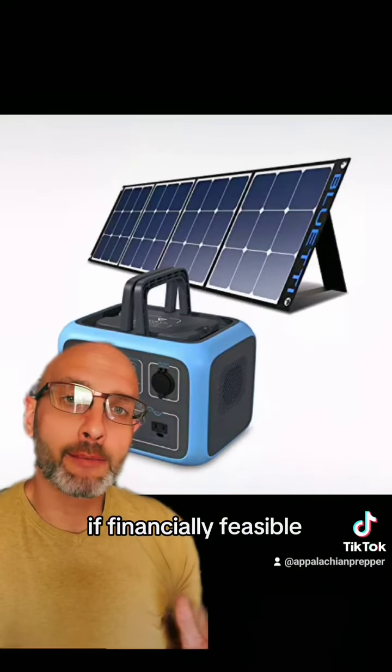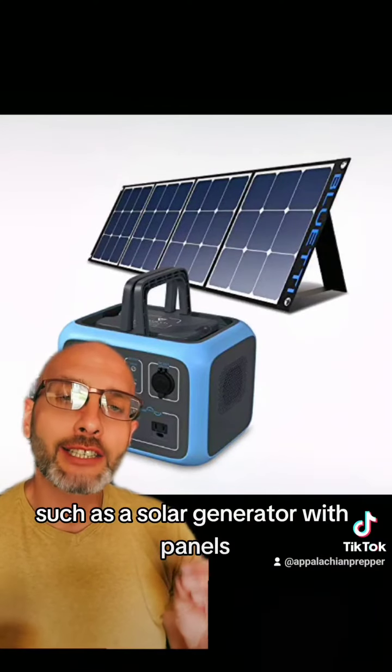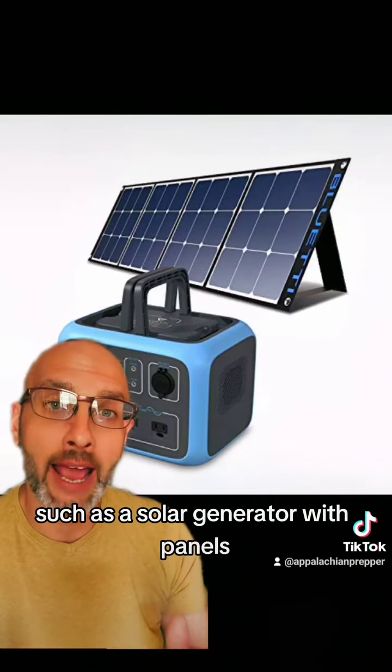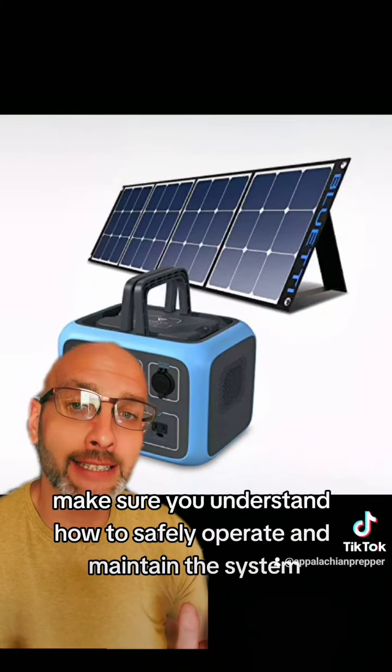If financially feasible, consider investing in alternative power sources, such as a solar generator with panels. Make sure you understand how to safely operate and maintain the system.